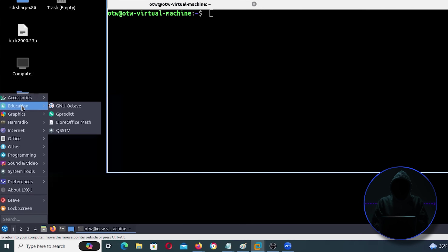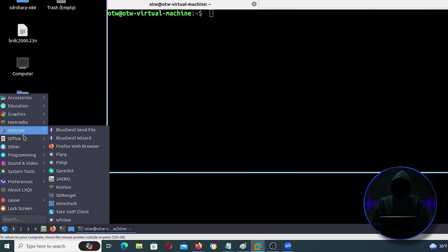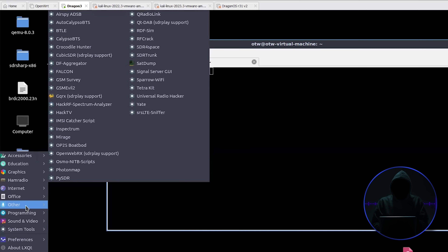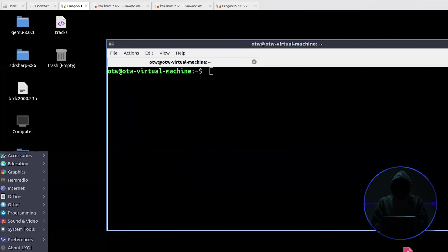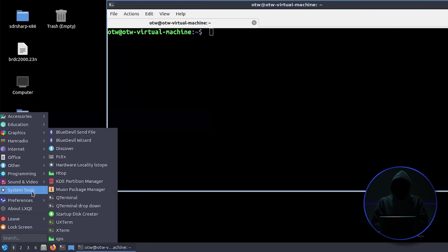Here are the accessories, educational tools, graphics. Then we have ham radio with a bunch of ham radio tools. Under other, we've got a lot of powerful tools. GSM Evil for the GSM networks. We have Osmo Network in a Box, Yate — these are all cell network applications, tools for hacking or creating your own cellular network. Here's an IMSI catcher for catching the IMSIs as they come off the cell towers. All the tools can be seen by going to /usr/src, and there are lots and lots of them — including GNU Radio, GR-Satellites, and GSM Evil.